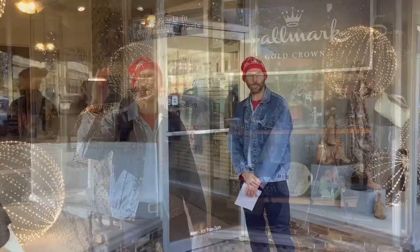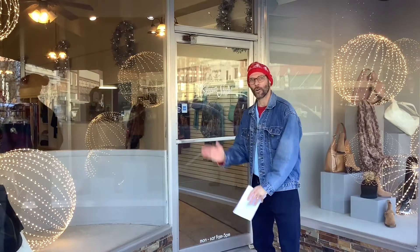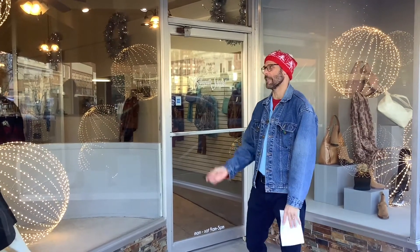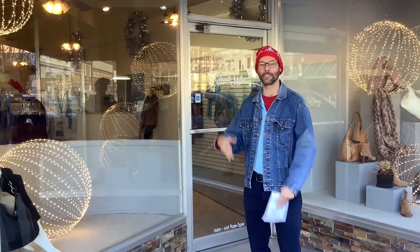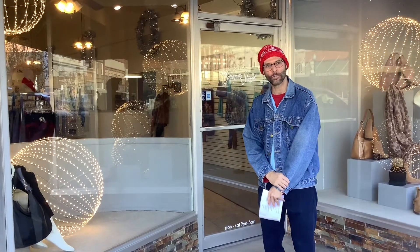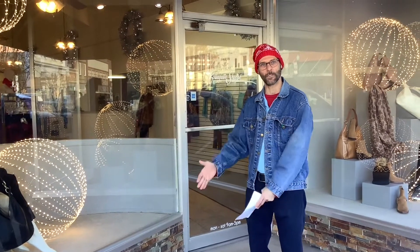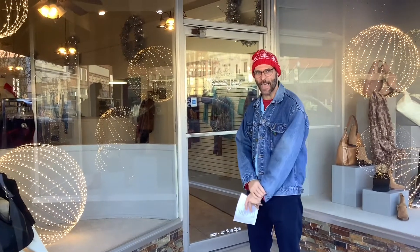Welcome to page number fifteen: a collegiate shop for all of your fashion needs. They have some really nice, classy clothes and some accessories inside. So when you're doing the story walk and you get to page number fifteen, you can read the page, and if you feel like going in, enjoy the fashion.